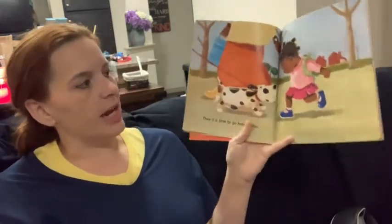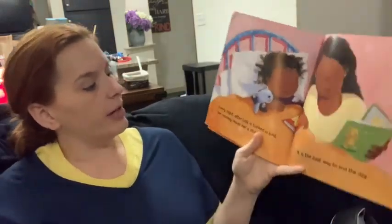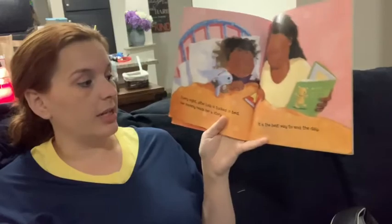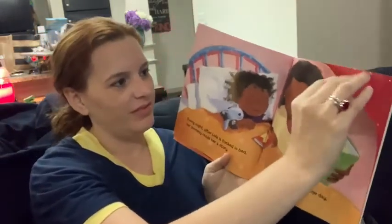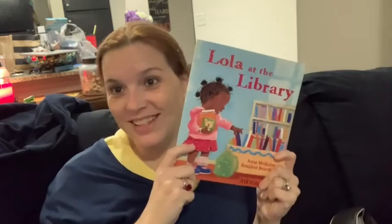Then it's time to go home again. Every night after Lola is tucked in bed, her mommy reads her a story. It's the best way to end the day. Lola thinks that reading a book is the best way to end the day, and Miss Underwood kind of agrees with Lola — I think she has it right.